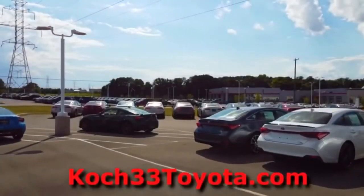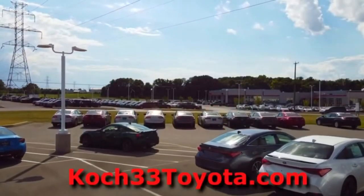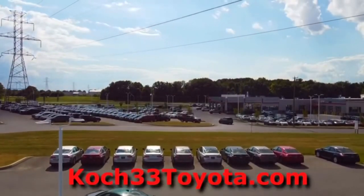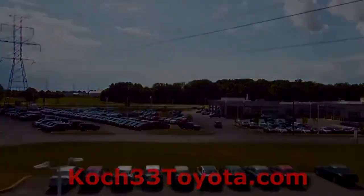Before we begin, I want to thank Koch 33 Toyota for allowing me to review this vehicle. For all your Toyota needs, you can visit Koch 33 in Eastern Pennsylvania right off of Route 33 or at their website, Koch33toyota.com.